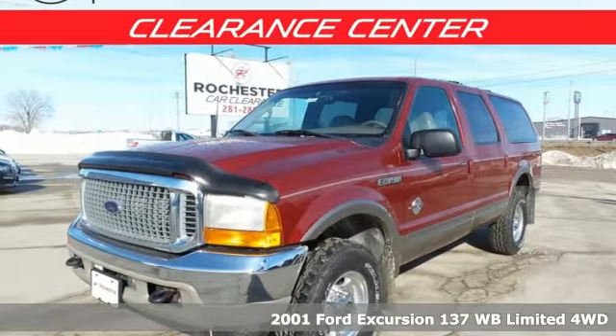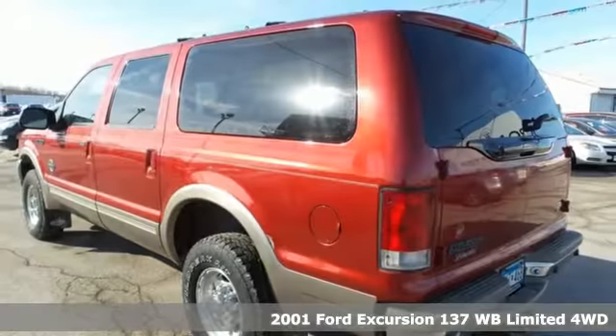Here's a 2001 Ford Excursion, built on tradition, built to last. Ford.